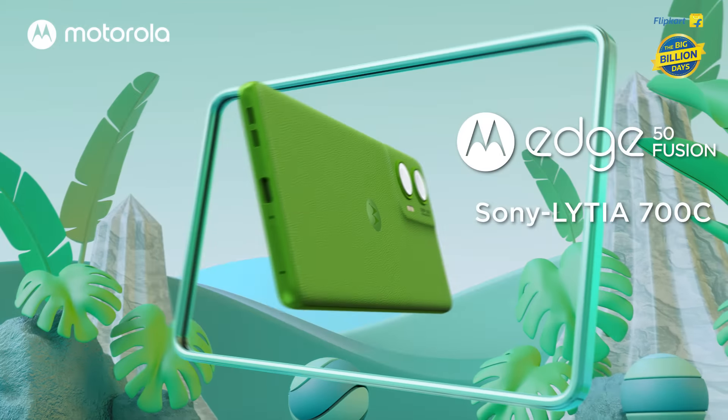The Moto G64 is the segment's only 12GB RAM smartphone under Rs. 15,000, with a massive 6,000mAh battery.